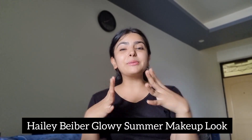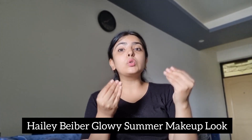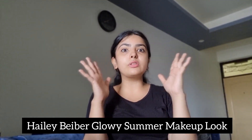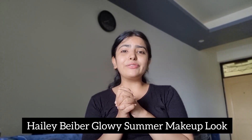Hi guys, welcome back to my channel. Hailey Bieber just posted a YouTube video where she is creating her go-to glowy summer makeup look and she is looking so stunning. Today we are going to recreate that look with the products I have.